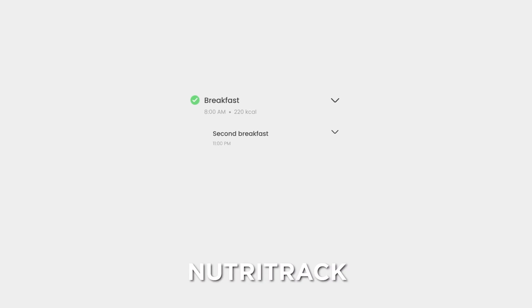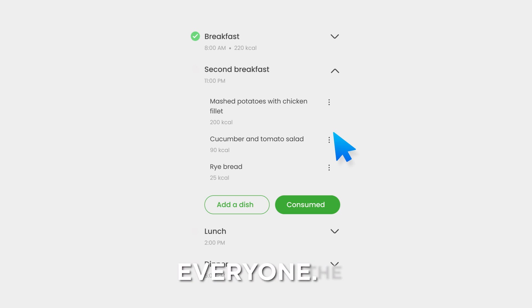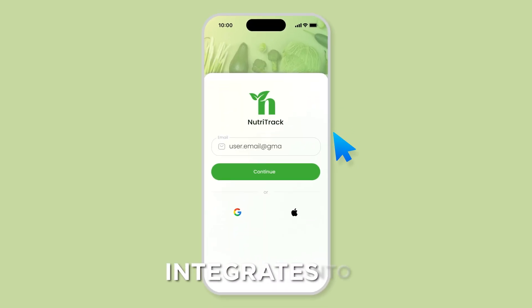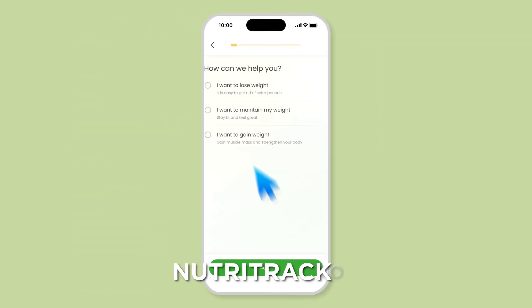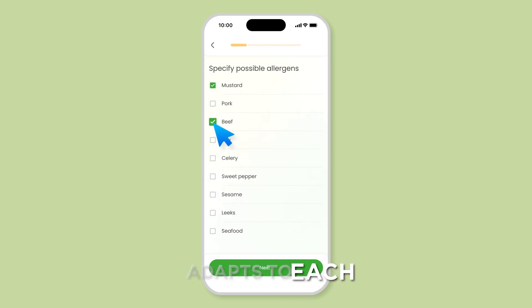The idea for NutriTrack started with a simple vision: to make healthy eating accessible and manageable for everyone. The team behind NutriTrack wanted to create a solution that seamlessly integrates into our busy lives, making it easier to track and plan nutritious meals. They wanted NutriTrack to be more than just a diet planner — a smart assistant that adapts to each user's unique preferences and goals.